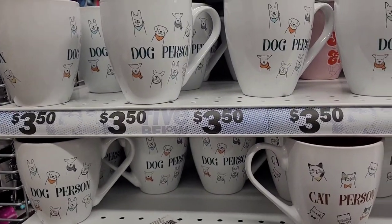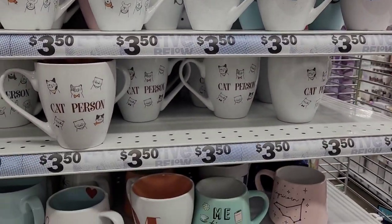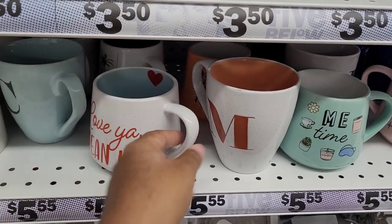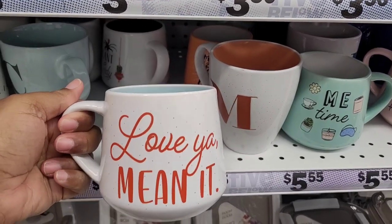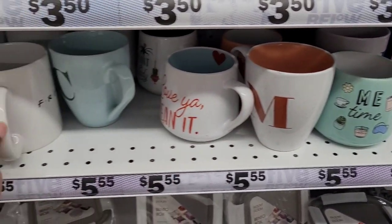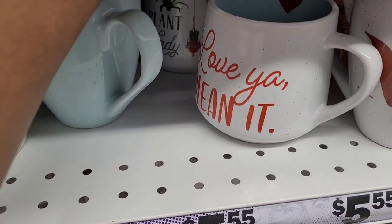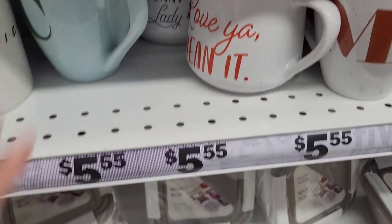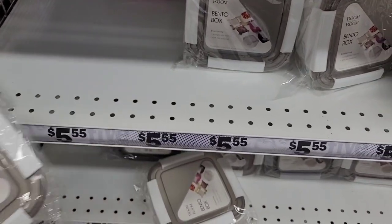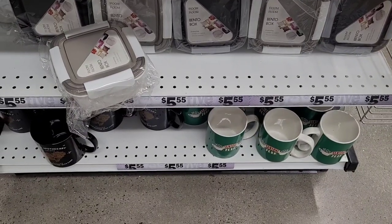Over here there are cute little mugs — dog person, cat person, monogram mugs. My favorite has a little heart on the inside and says 'Love You, Mean It.' They also have one that says 'Me Time,' one that says 'Friends,' and one that says 'Plant Lady' for all the plant lovers. Down here there are bento boxes at a really good price, and more mugs.